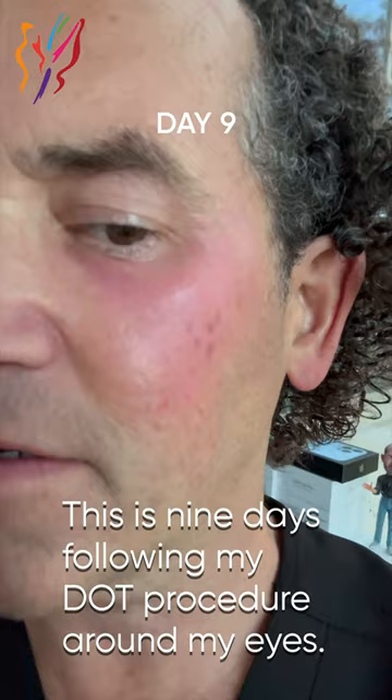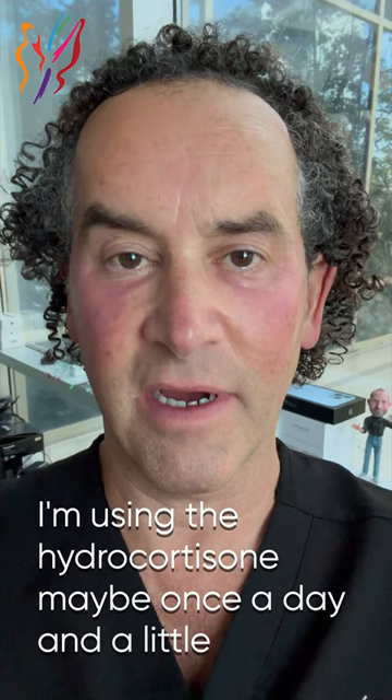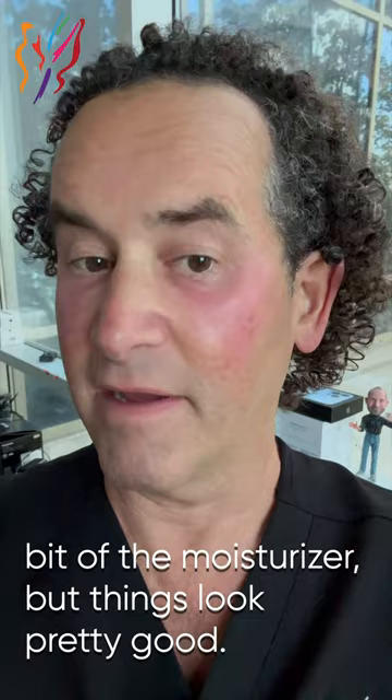This is nine days following my dot procedure around my eyes. Things are looking pretty good overall. I'm using the hydrocortisone maybe once a day and a little bit of moisturizer. Things look pretty good — if I wore makeup, I'd probably be able to cover it. The skin texture is looking quite good right now, and I've been working normally. Things are moving along.